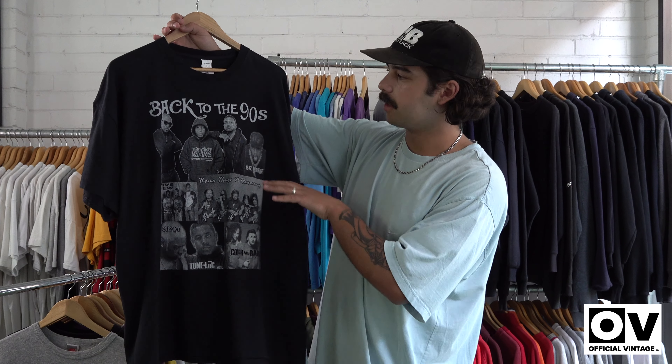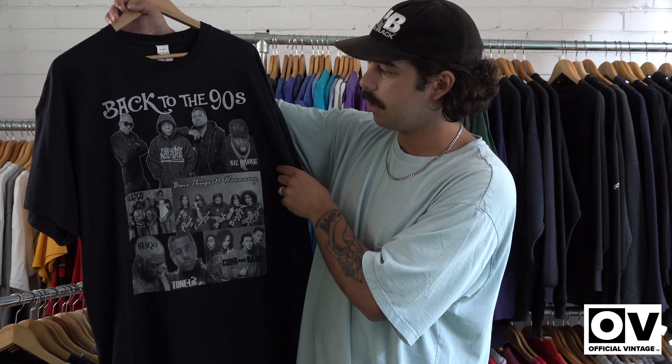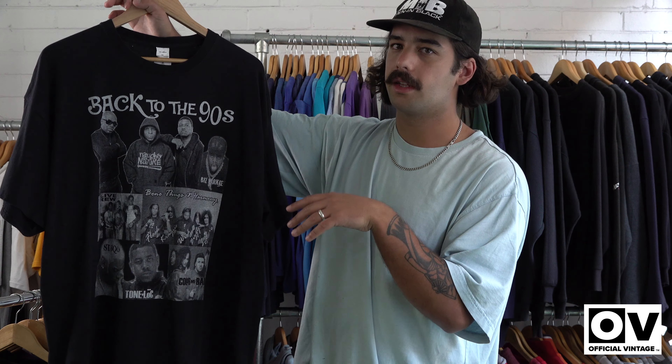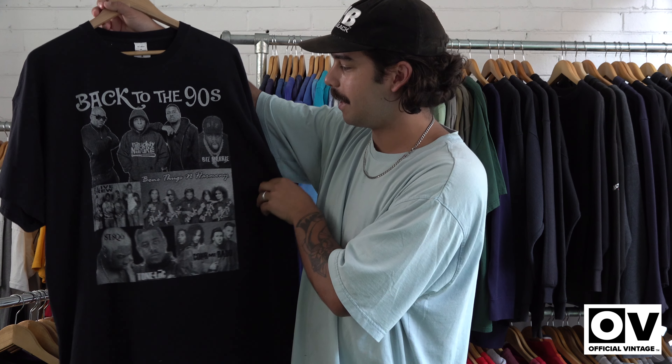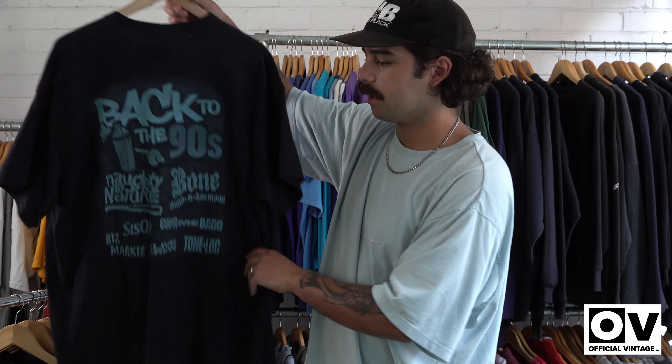Next one, I found this super unusual — it's a 'Back to the 90s' tee. I think we showed this in the unboxing as well, so I just decided to chuck it in my collection for the end of this month. It's got Naughty by Nature, Bone Thugs and Harmony — got the back hit on it as well.